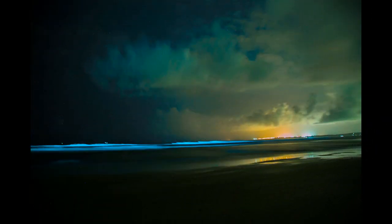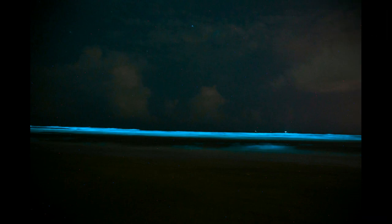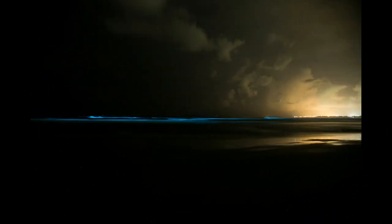Seeing us click pictures of the lights, a guy approached us to ask if what he was seeing was true. He was drinking with a couple of friends in a nearby shack and had also seen these blue lights — it looked so unnatural and he had to make sure he wasn't hallucinating. This Goa boy had seen nothing like that in Goa before.